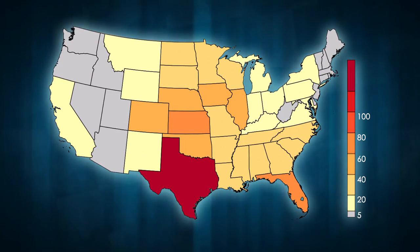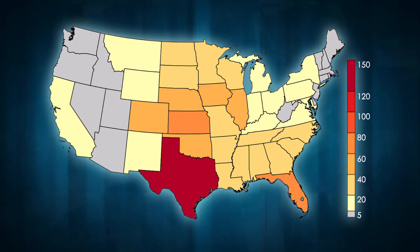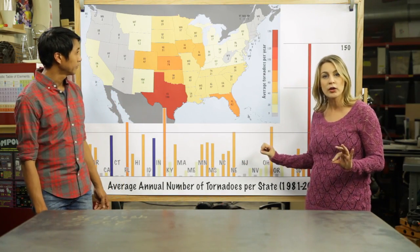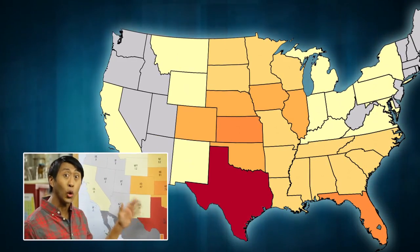As you can see from this map, almost every state has tornadoes. Only Alaska, Hawaii, and Rhode Island average fewer than one per year. This bar chart makes it pretty clear that some states have very few tornadoes, while others have a lot. Let's take a look at the states in Tornado Alley.